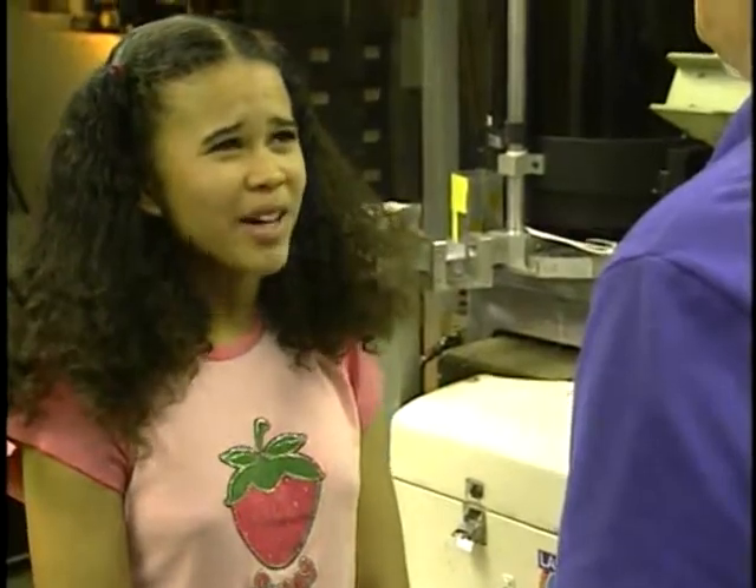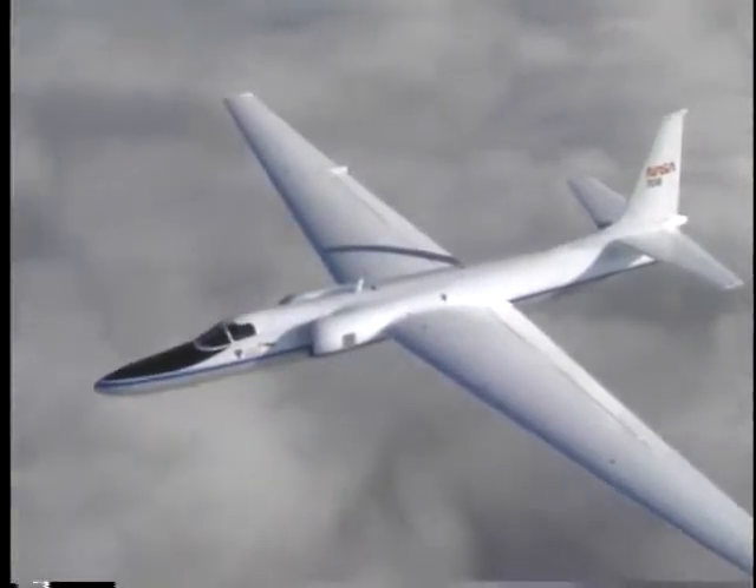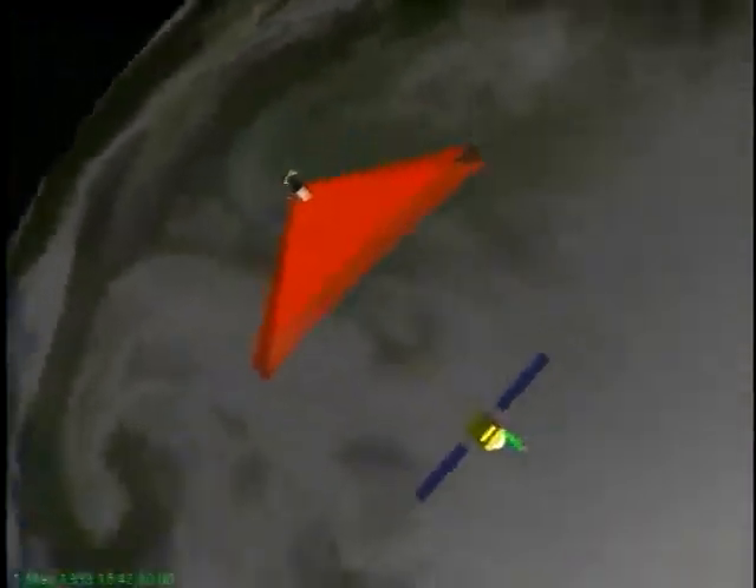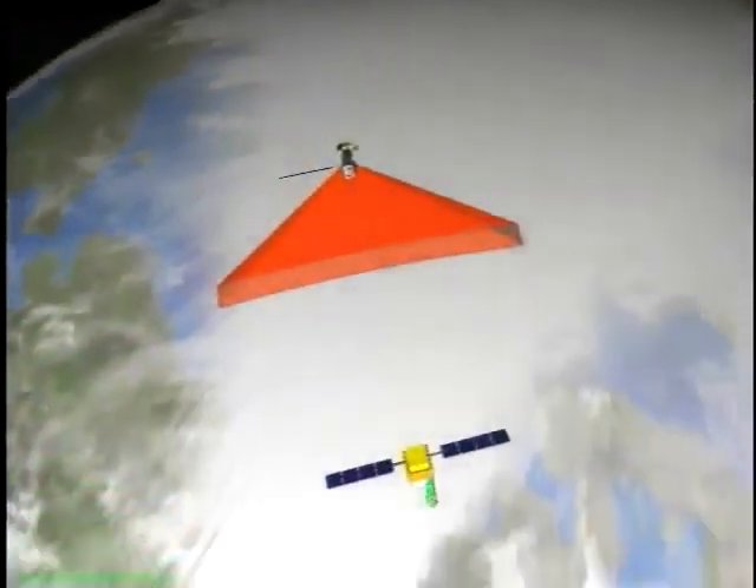Why would NASA want to fly around hurricanes? The information we gather with our experiments should help us to better predict hurricane behavior, and we hope to develop very small LIDAR systems that can go on unmanned aerial vehicles, or UAVs, which are small model aircraft. Why would you want to put LIDAR on such small planes? A UAV can fly around a hurricane for several days and get the information we need to help better predict what the hurricane will do. In the future, we hope to develop a LIDAR system to go into space to do the same thing.